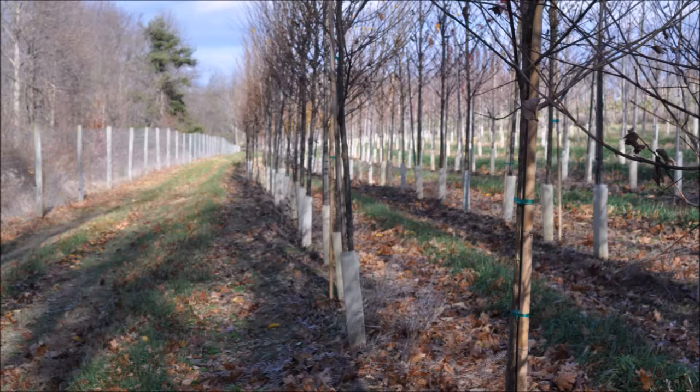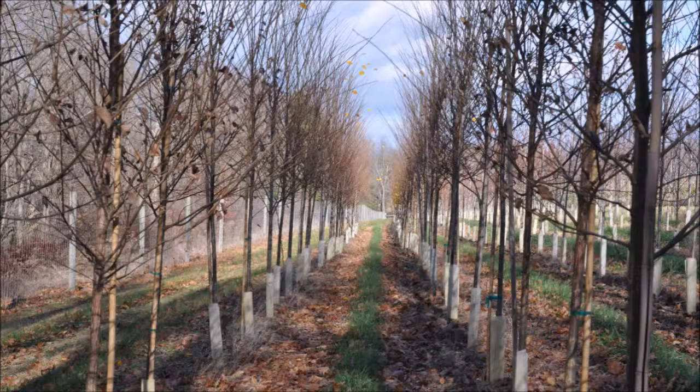The Princeton Elm is walnut resistant, so it's a great choice. It can be used as a shade tree, a street tree, or in a rain garden. It's also drought resistant. It grows in USDA zones 3 to 9, reaches a height of 50 to 70 feet with a spread of 30 to 50 feet, and likes full sun.